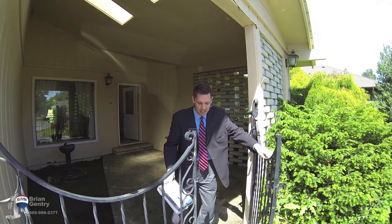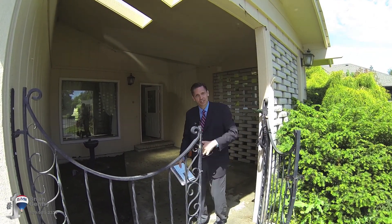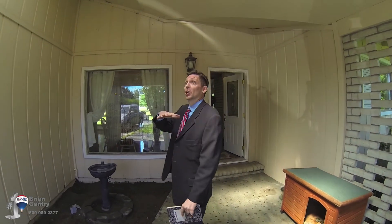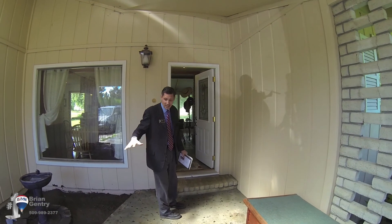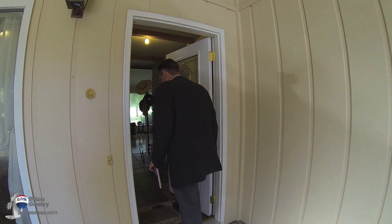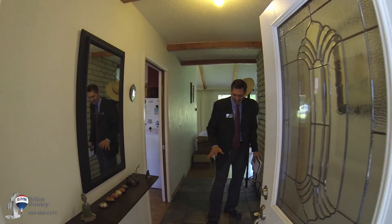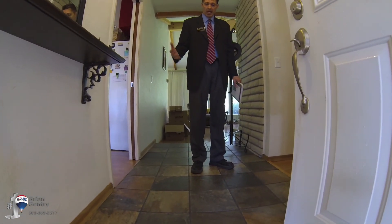I love this gated entry, which is kind of fun, but let me bring you inside. Come on in. Wonderful covered entry, skylights above, so there's lots of good natural light. I kind of like this little, fun way to get into the house. When you first come in, there's beautiful tile right here at the entry — gorgeous.